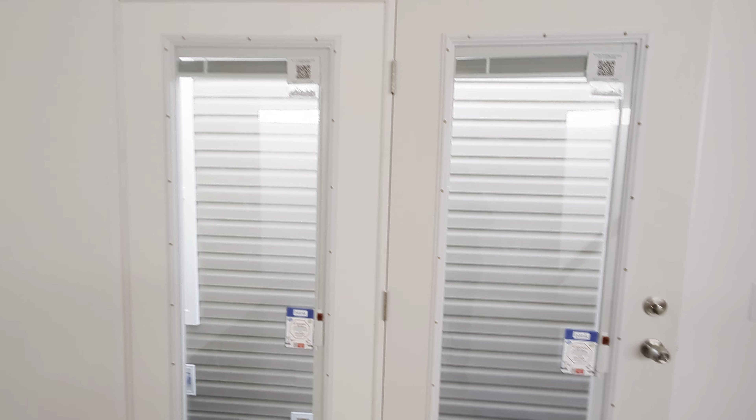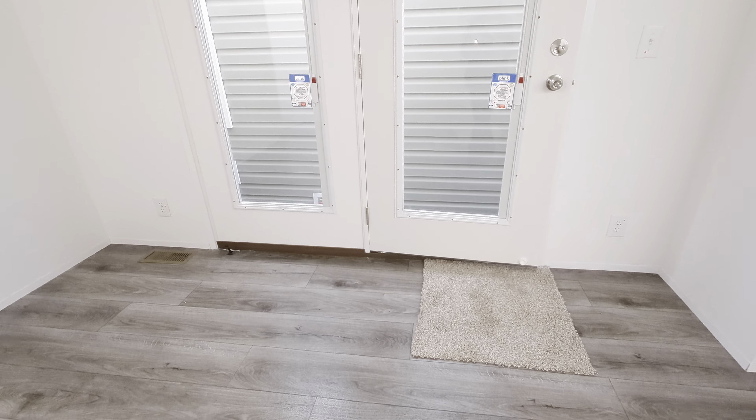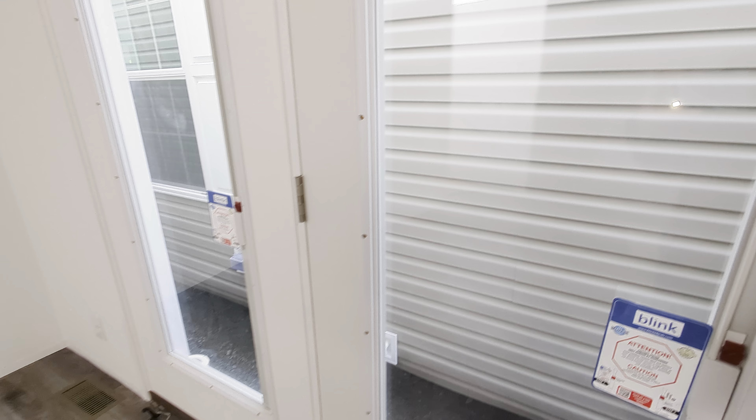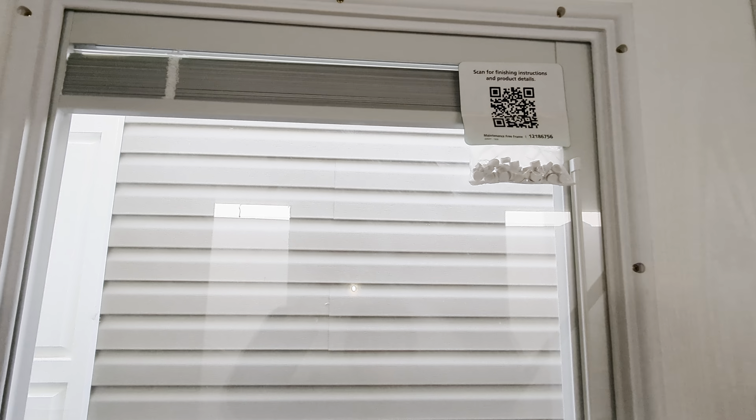We've got an atrium door. So many people ask me what this thing looks like and it is beautiful. It's an atrium, so one side opens only and the other side is stationary, but we do have blinds that are in between the panes of glass. So that's our really cute feature.